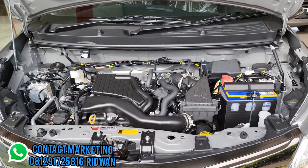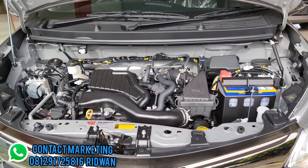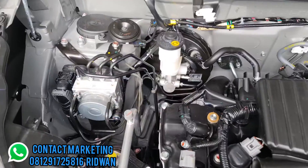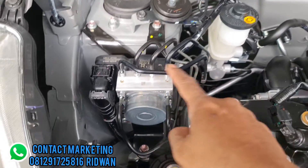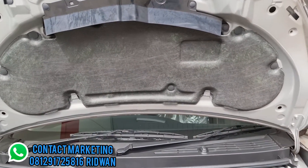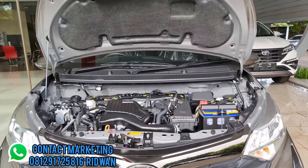Selanjutnya kita lihat bagian mesin. Mesin menggunakan kapasitas 1200 CC 4 silinder. Di sini sudah dilengkapi dengan modul rem ABS dan kapasitasnya sudah dilengkapi dengan peredam.